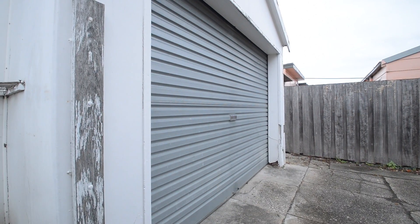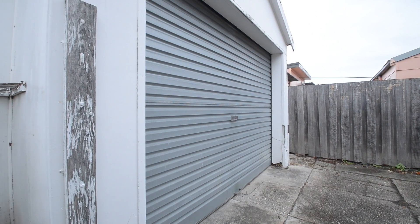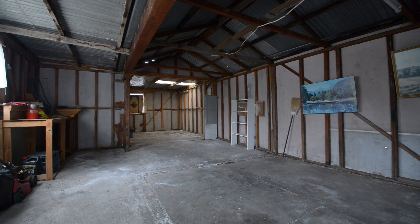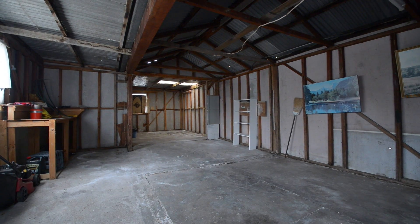There's a big single garage and at the back of the garage there's a really good sized workshop with plenty of storage and a workbench. Just a really good spot for the handyman.